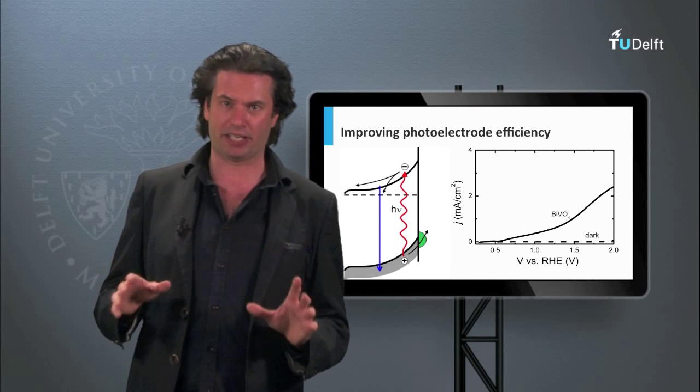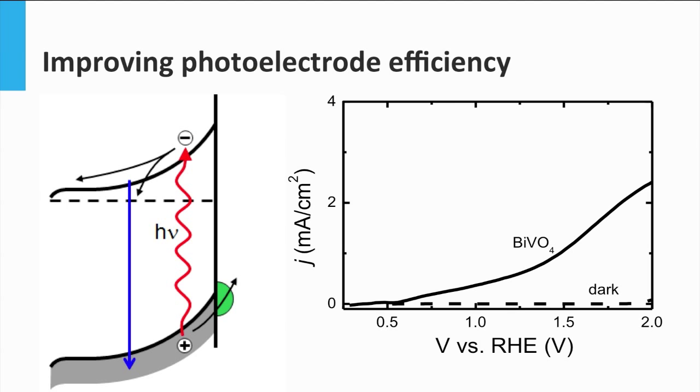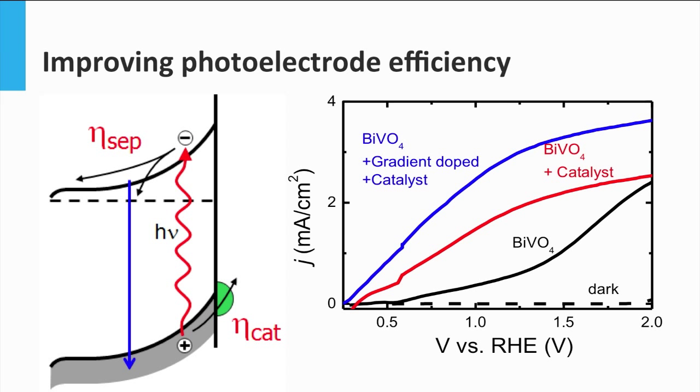There are two main factors on which the efficiency of the overall water splitting device depends: the catalytic efficiency and the separation efficiency of the photoelectrode. The catalytic efficiency can be improved by placing a catalyst on the surface of the semiconductor. For example, for a bismuth vanadate photoanode, the inclusion of a cobalt phosphate catalyst on the surface will ease the oxidation reaction and the water splitting efficiency will be higher. The separation efficiency can be improved by introducing an electric field inside the material. One way to do this is to introduce gradient doping, from no doping at the surface to 1% doping close to the back of the electrode. That way we create a depletion region between the semiconductor and the electrolyte, that will more easily move the electrons from the electrolyte into the semiconductor. The combination of both effects can highly improve the efficiency of the overall device.